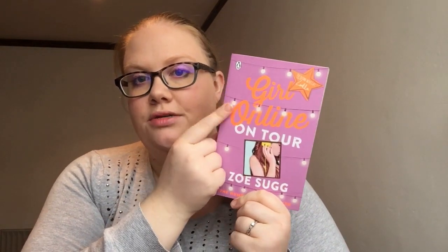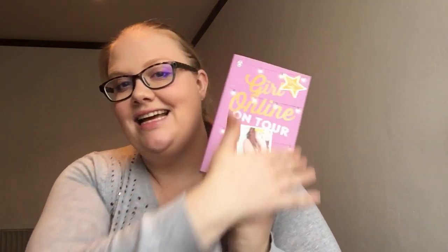Secondly for purple, we have Girl Online on Tour by Zoe Sugg — formerly known as Zoella on YouTube. This follows Penny, who suffers from anxiety but goes on tour with her boyfriend Noah, who is in a band. I could see Penny being really inspired by Daphne. The purple and orange cover — that's Daphne's hair, she's a redhead — sums up Daphne's aesthetic, and I think she'd love to go on tour with a rock star.